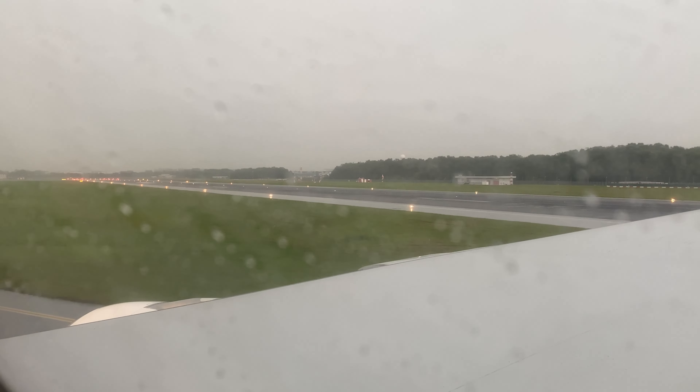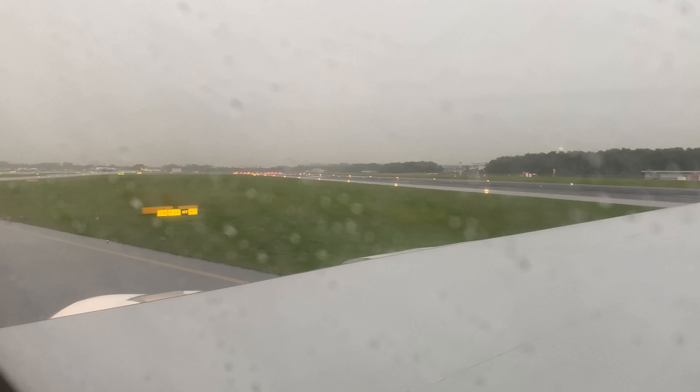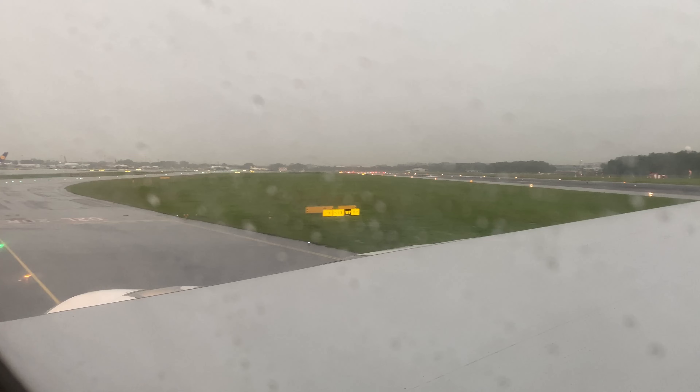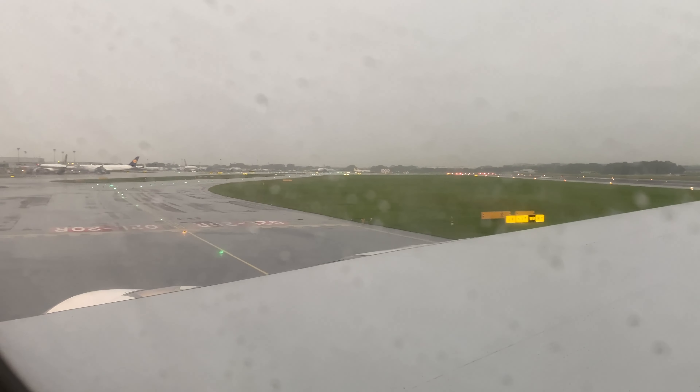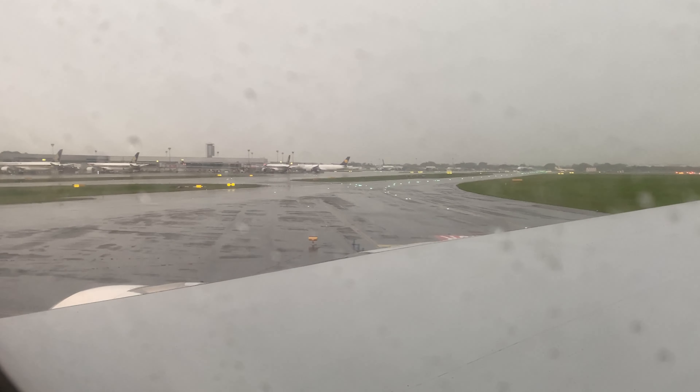We're here in Singapore now, which means the second leg of my trip is over before we head off to Kuala Lumpur on an AirAsia A321neo in next week's video. But before I sign off, let's talk about the excellent, the good, and the not so good.